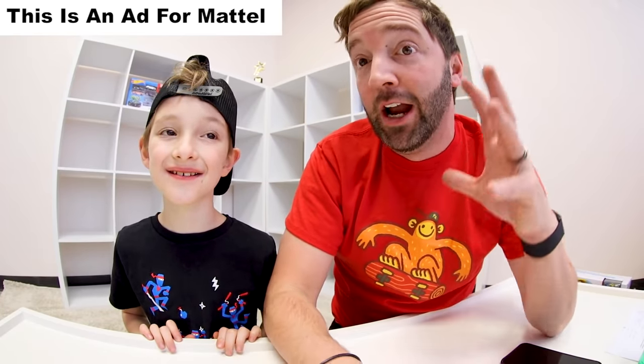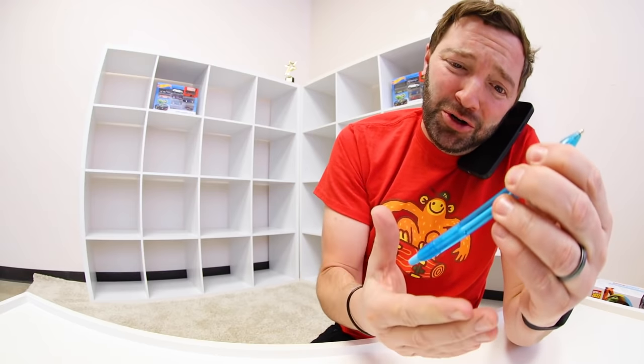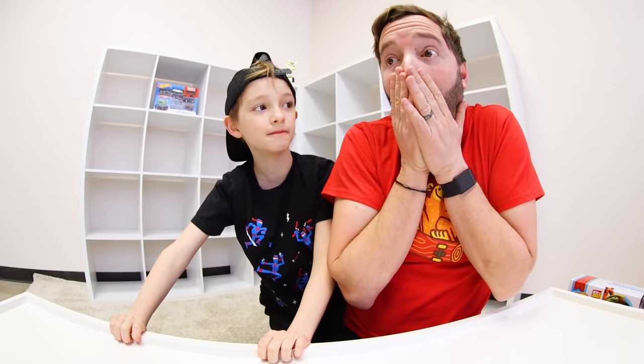Hey YouTube! Just an FYI, this video is an ad for Mattel — and it's going to be the best video ever. Are you ready? Yeah, let's do it! It really is the best Hot Wheels track every time.